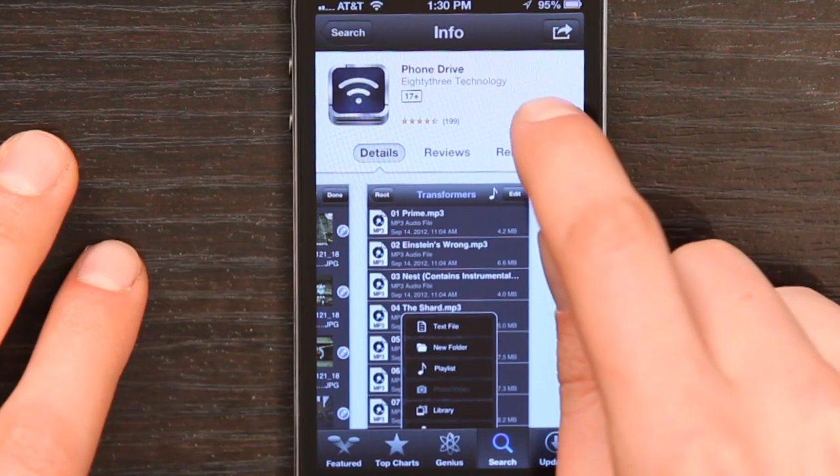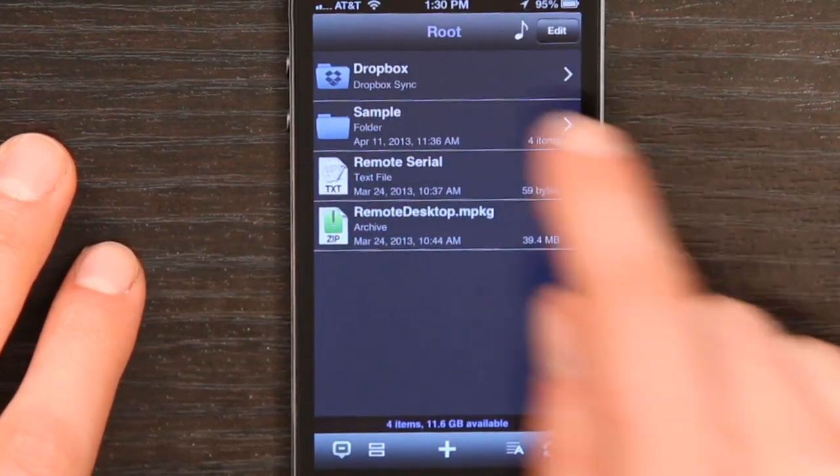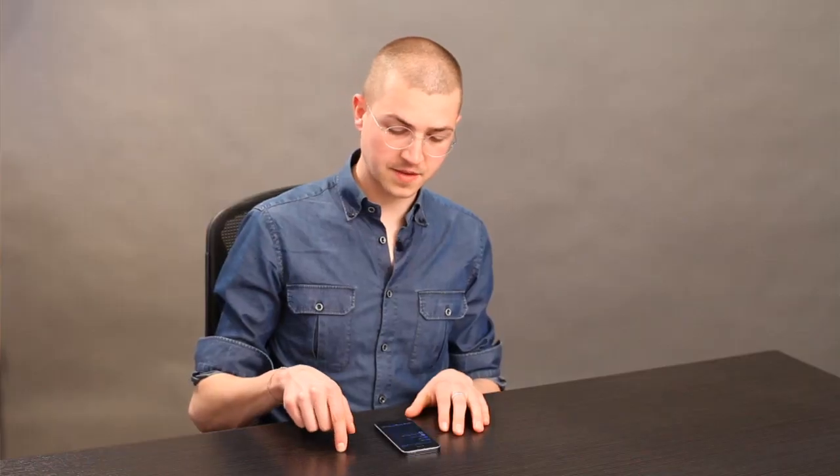One of the big reasons I thought it was worth $1.99 — if I open it up you'll see, up at the top it says Dropbox Sync. That alone is a really sweet thing, because I can use the Dropbox app for sure, but it doesn't necessarily play the video content that I want it to play.